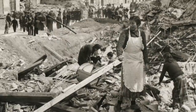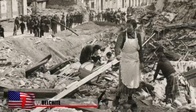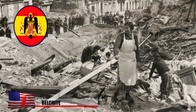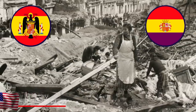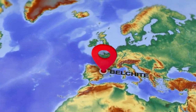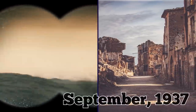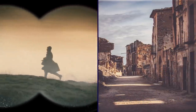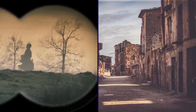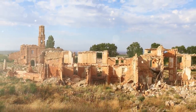Belchita. From 1936 to 1939, Spain was bitterly divided in a violent civil war between fascist rebels and the republican government. In the country's arid and remote northeastern region, a small town called Belchita found itself caught along the war's frontlines. Belchita was controlled by the Nationalist Army until September of 1937, when the republicans captured it following a weeks-long siege. By then, the town was almost completely destroyed.